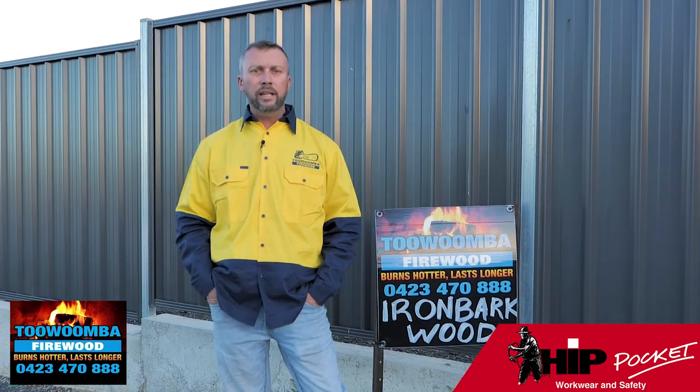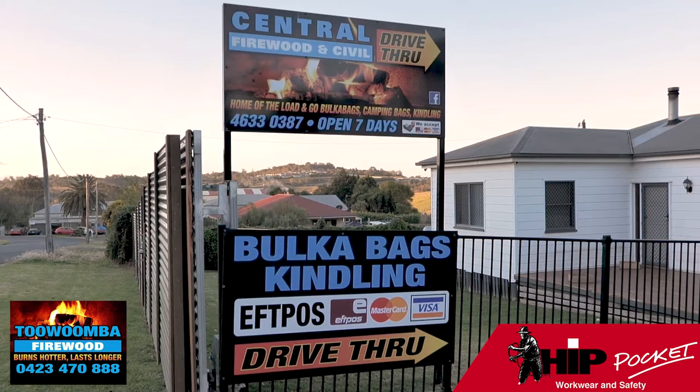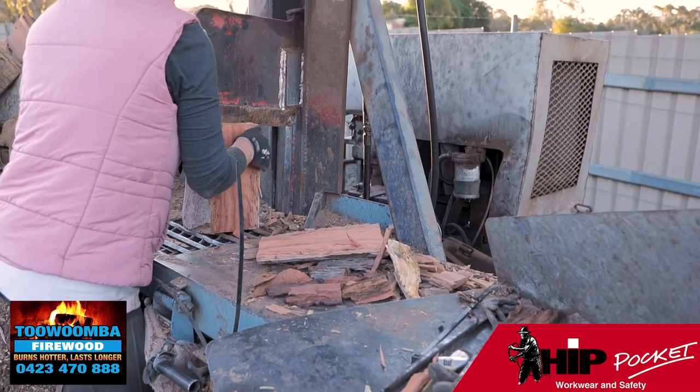Hey folks, Aaron from Toowoomba Firewood here. We're a local family-owned business servicing Toowoomba and surrounding areas for the last 10 years. We specialise in 100% fine ironbark firewood and deliver as well as pack right here in the yard.